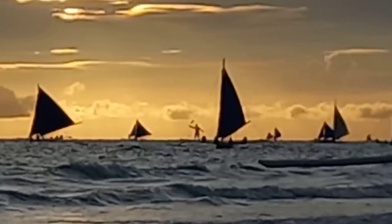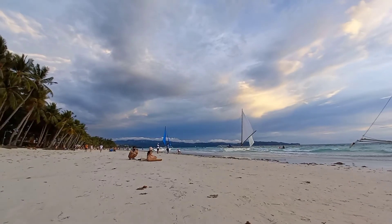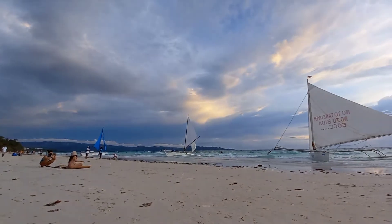The beautiful sunset of Boracay. Just enjoy, sit on the beach and relax.